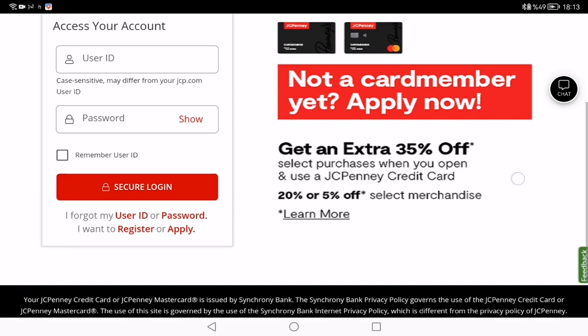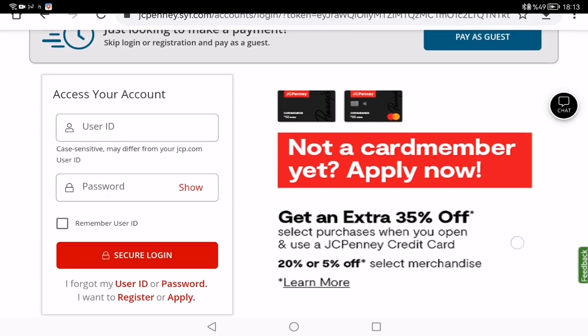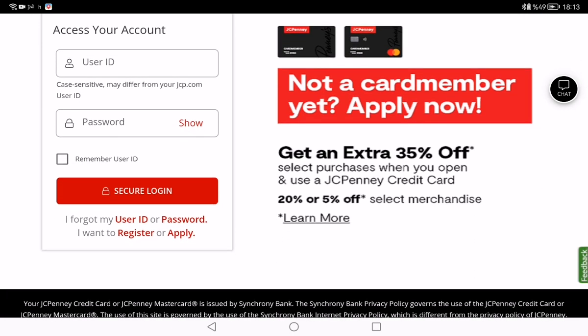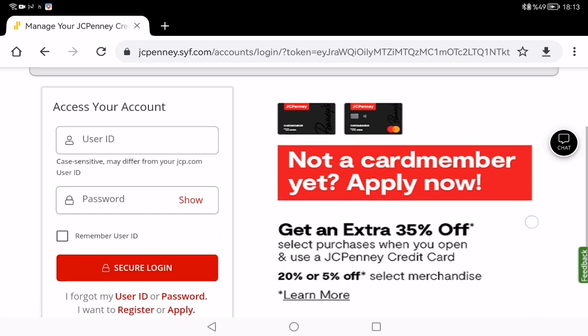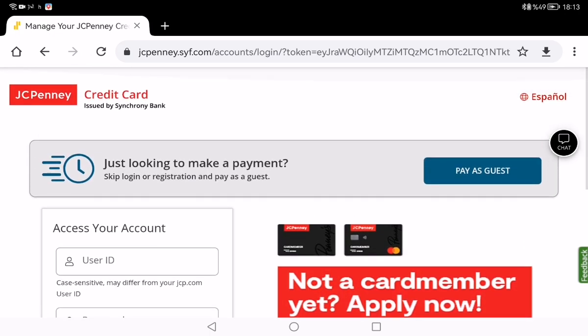If you don't have a JCPenney credit card, you need to click the 'Register or Apply' button here. You may then need to call to activate your card, and you should check the label on your card for activation instructions.